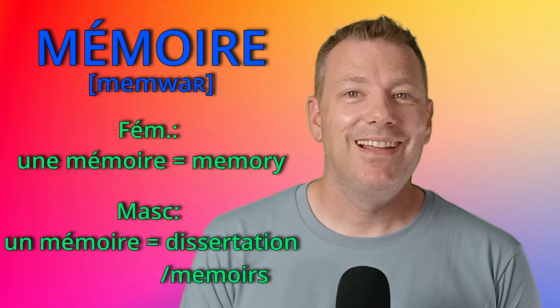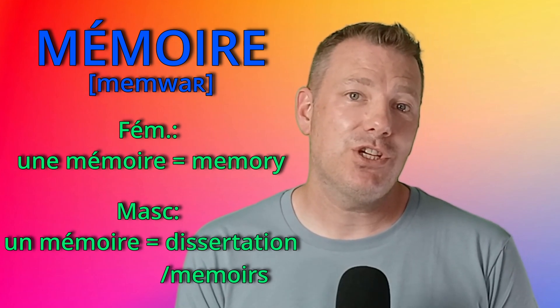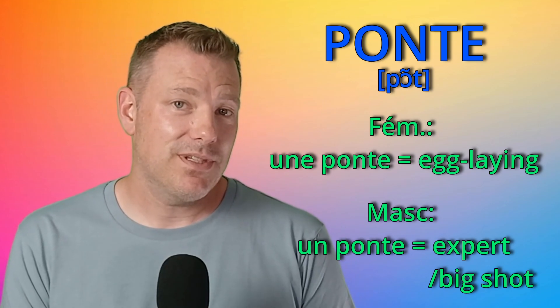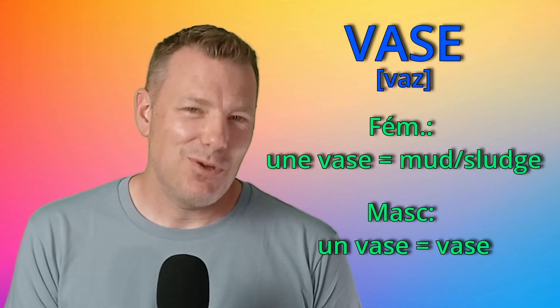Numéro 11: mémoire. La mémoire is memory, and le mémoire is a dissertation, or mémoires. Numéro 12: ponte. Une ponte is an egg laying, and un ponte is an expert or a big shot.